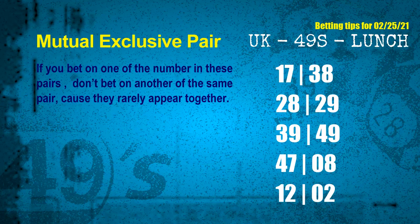The mutual exclusive pairs for the next draw are: first pair, 17 and 38; second pair, 28 and 29; third pair, 39 and 49; fourth pair, 47 and 08; fifth pair, 12 and 02. These numbers in a pair both match the following ones and colors, but they rarely appear together, so if you bet on one of them, don't bet the other in the same pair.